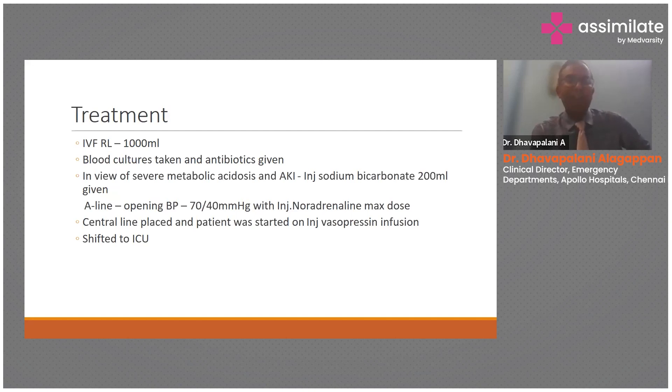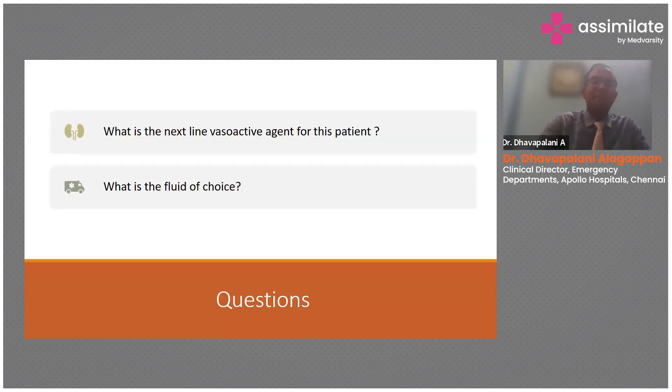We started him on vasopressin as well. Reliable delivery of vasopressors and inotropes can only happen through central access. You're okay to start them peripherally, but within half an hour to one hour you need to think about placing a central line. He was then shifted to ICU.